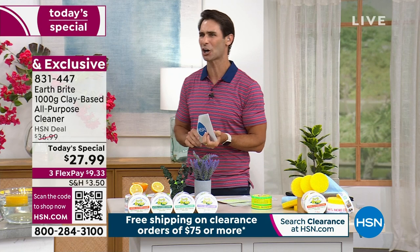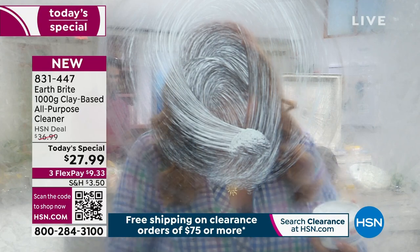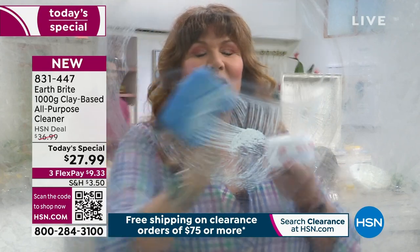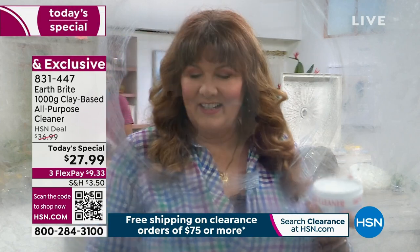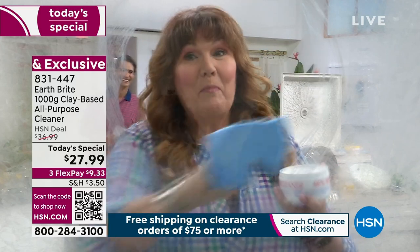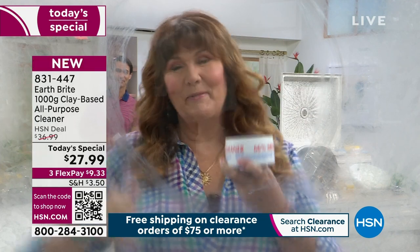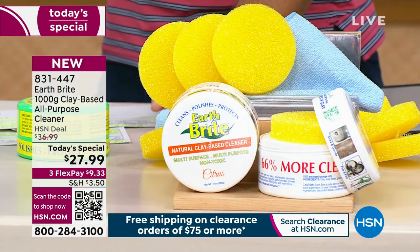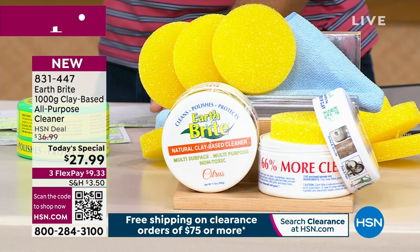Our friend Terry Toner is here to demonstrate. We're so excited about this today's special — yes, Earth Bright even does windows! It is the one cleaner to rule them all; it takes the place of all those different cleaners. Look how easy that is — that's why since 2010 over a million tubs of Earth Bright have been sold here at HSN.